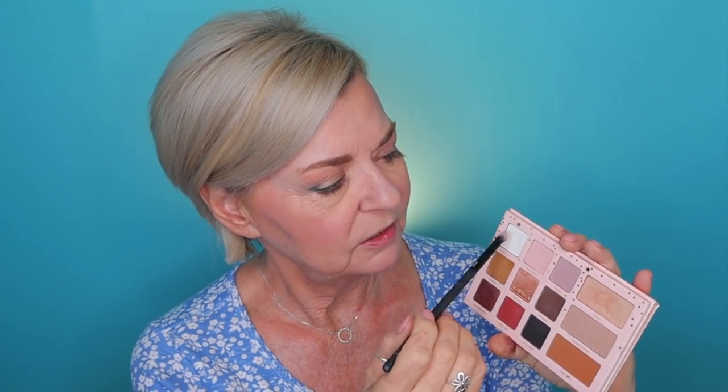Before I go in with mascara, I'm going to use my Essentials palette and just do a little bit of brightening around my eyes. With a flat brush dipped into the color Snow, I'm opening things up and brightening — a little bit right underneath my brow and then in the inside corner of my eyes. Now I'm going to tightline with my L'Oreal Ley Liner, running that right under my upper lashes and really getting into the base of those lashes.